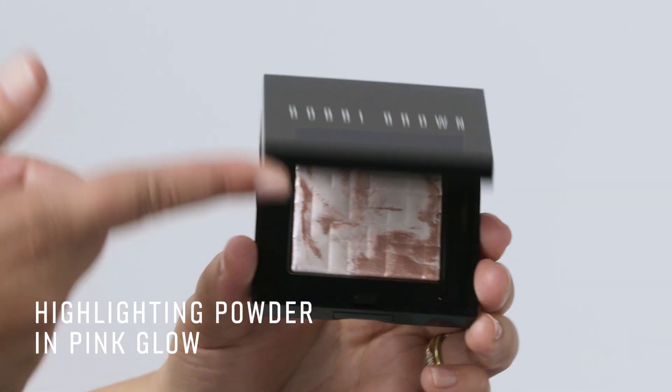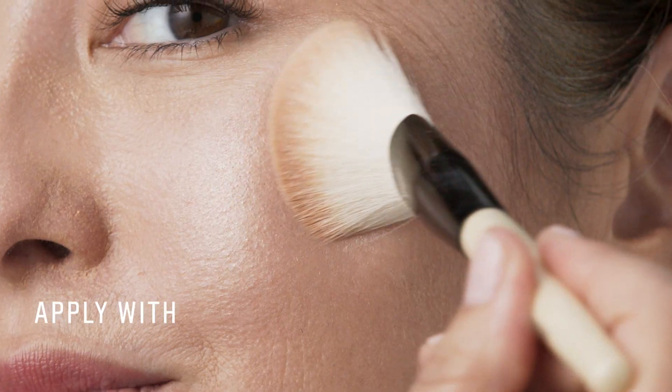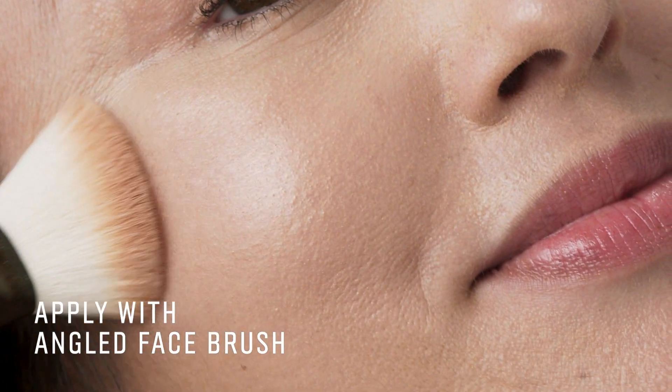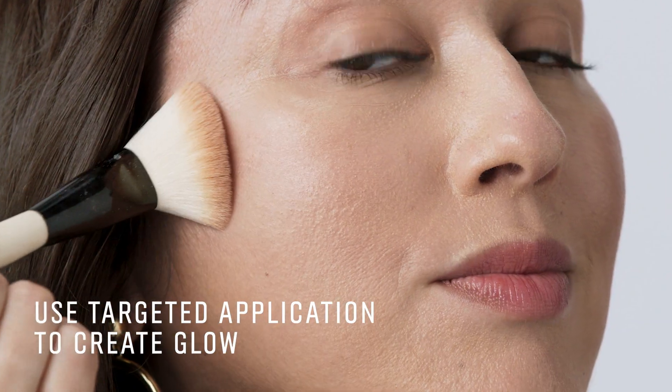Next, I'm going to apply Highlighting Powder in Pink Glow. I love this Highlighting Powder because it's a clear-based formula that really replicates the natural radiance in my skin. When I'm applying it, I'm going to do it in specific places — on the high points of the cheek, but not through the center of my face.